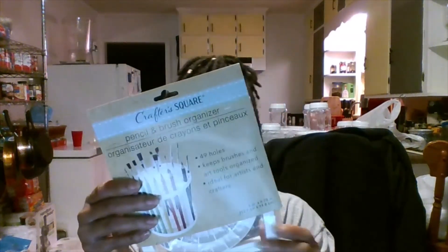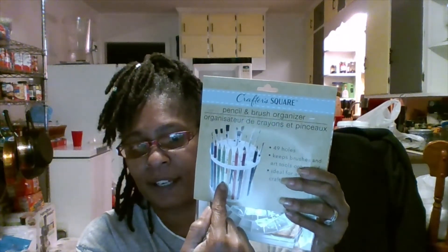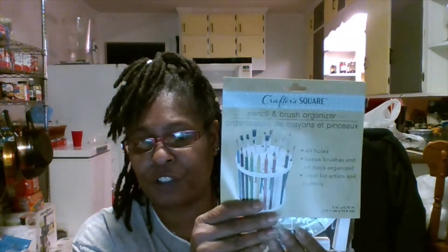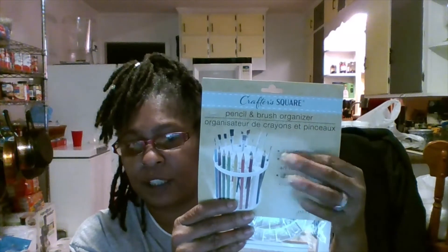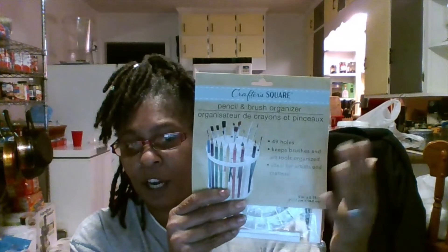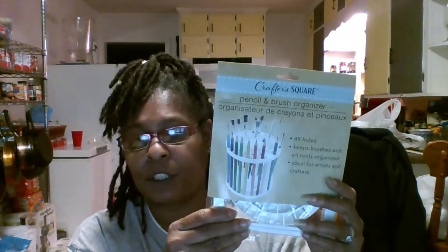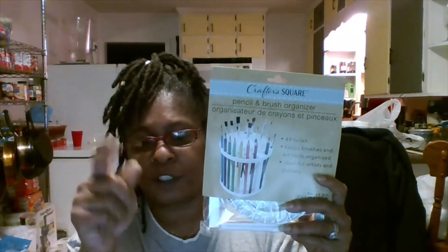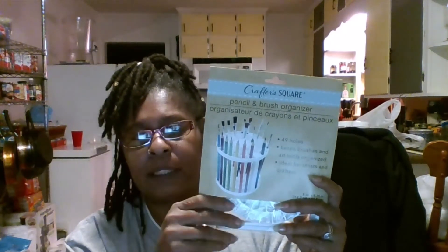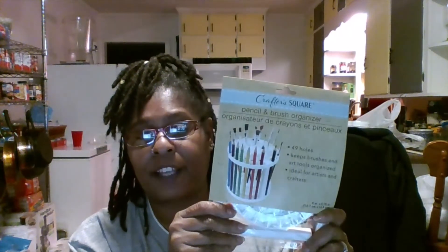I've got three of these pencil and brush organizers. You put them together and they turn like a carousel. You don't have to just use pencils — you can put pens, coloring pencils, markers, little carving tools, all your little utensils in here. So I got about three or four of those.